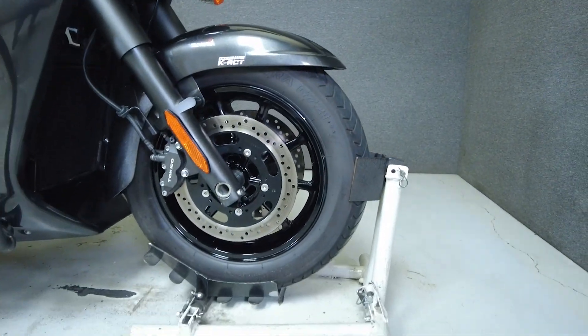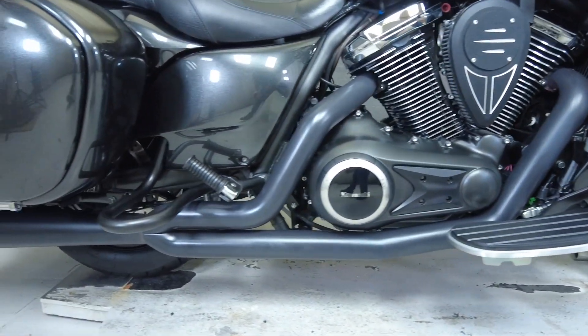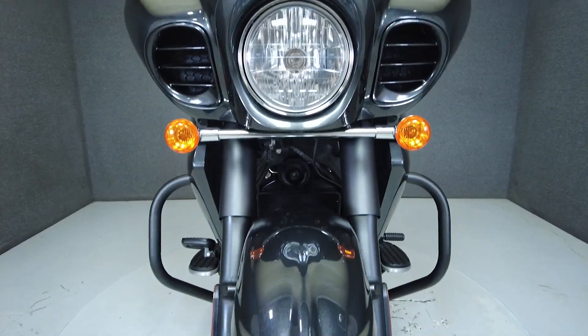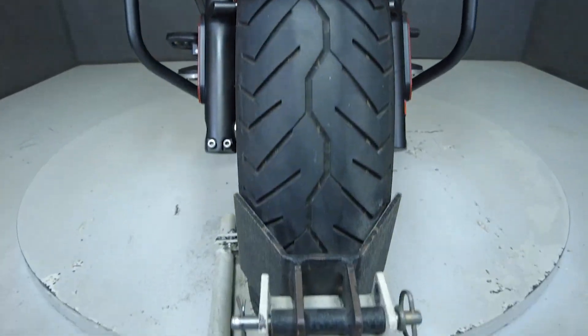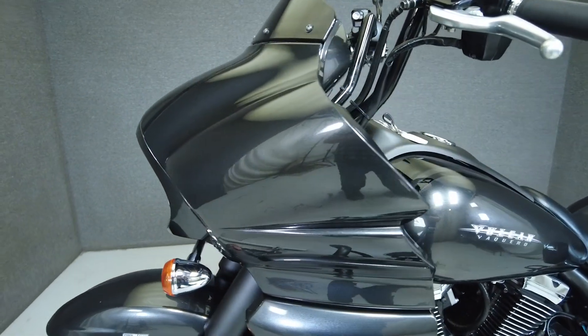Powered by a 1700cc V-twin, it puts 108 ft-lbs of torque through a 6-speed transmission. Great ergonomics blend well with rider comforts, and the large fairing offers plenty of protection from the elements. It has a seat height of 28.7 inches and weighs in at 844 lbs.